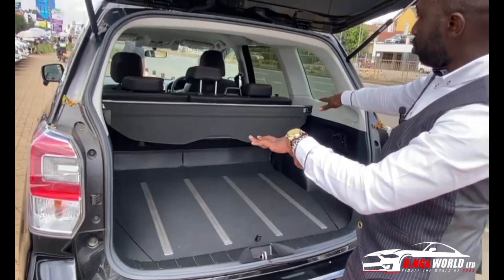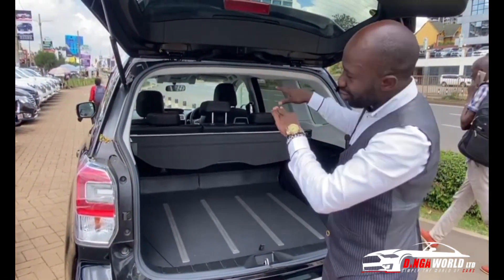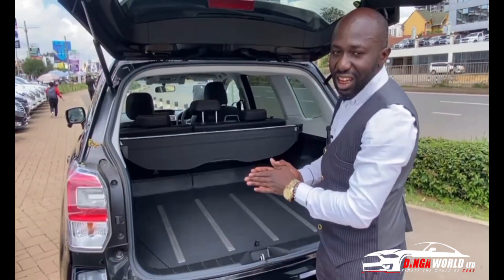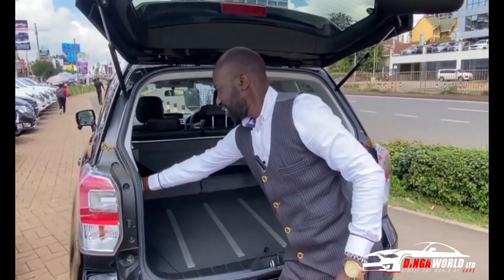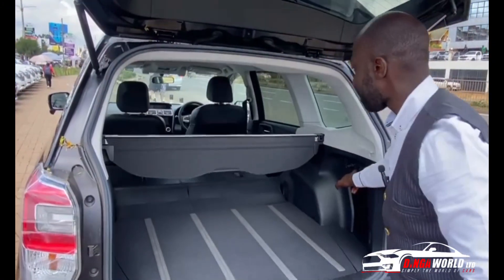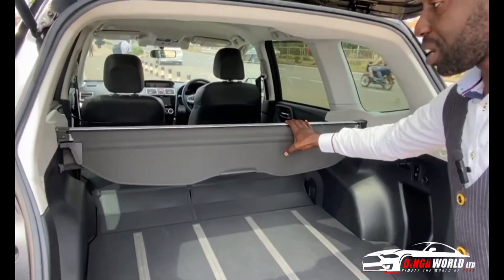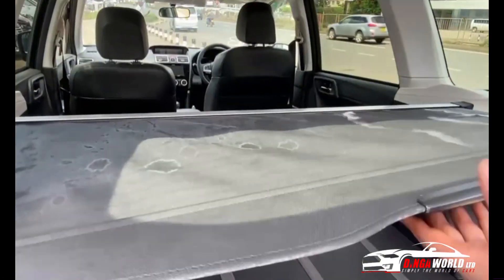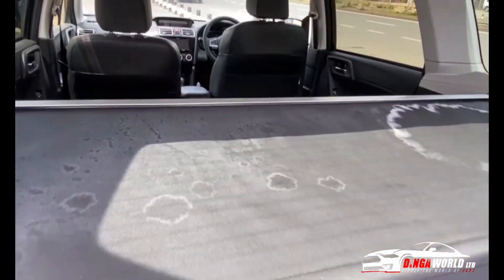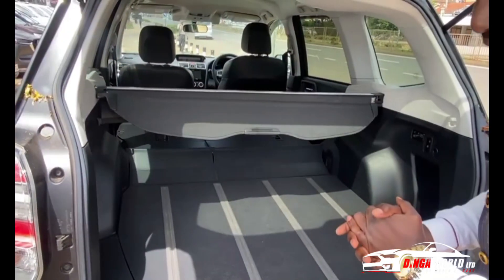If you want more space — maybe it's just you and your partner and you need more room to carry everything from upcountry — this is how you fold the rear seats down. You can see how big it is. This section is removable and you can also extend it if you want to put more stuff. The boot space is big enough.